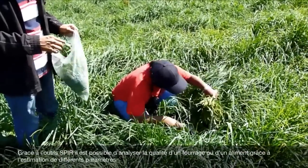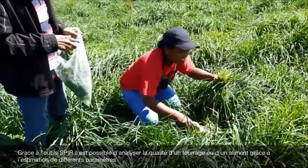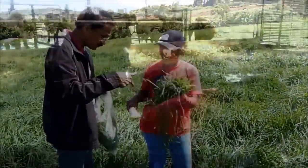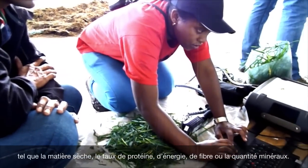NIRS has shown its usefulness for the analysis of feed and forage quality by the estimation of parameters such as dry matter, protein, energy, fiber or mineral content.